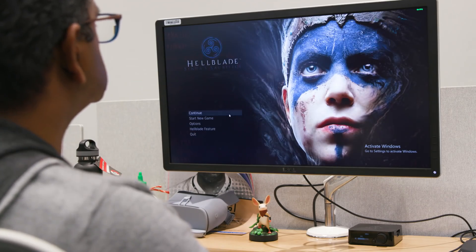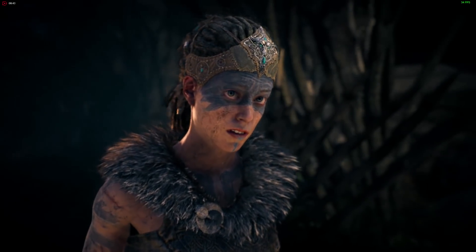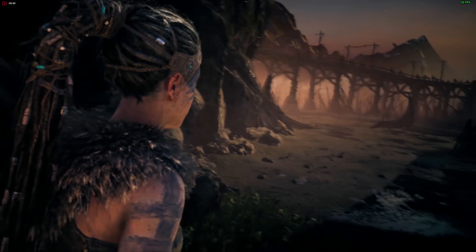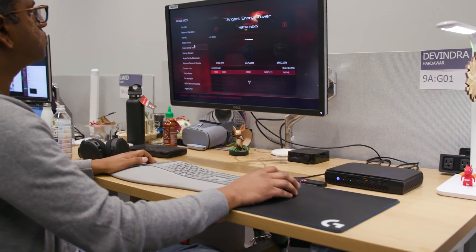I was also blown away by how well it handled Hellblade: Senua's Sacrifice, a cinematic indie game that really taxes the GPU. Even with very high settings, it ran between 30 and 40 fps, which is still playable. Overall, the Hades Canyon NUC proved to be a capable gaming machine.